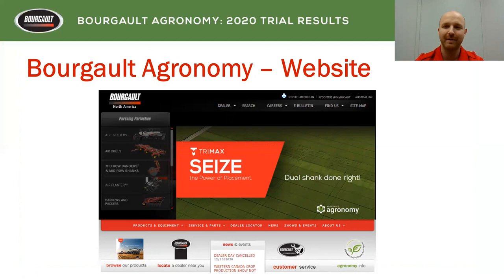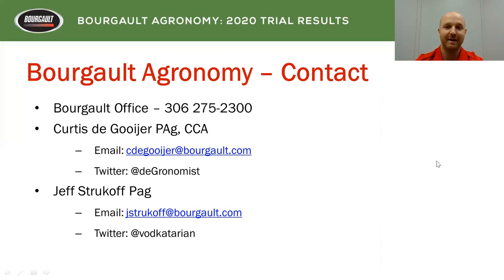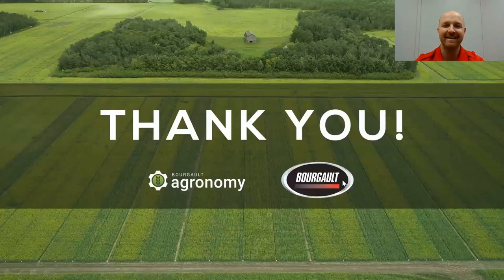If you want to see the results in more depth, that was a quick overview of what we did. Go to our website, borgo.com, and click on the agronomy tab — you'll see results from this year and previous years. We also have our canola results from this year on there, with a link to a video for that. If you have any questions, please contact myself, Curtis DeGoyer, at Borgo — call the office or reach me by email or Twitter. We also have Jeff Strukoff here, another great agronomist. Contact him through the Borgo office, email, or his Twitter handle. Please download those PDFs, and thank you for paying attention.